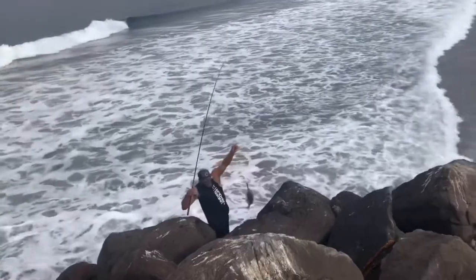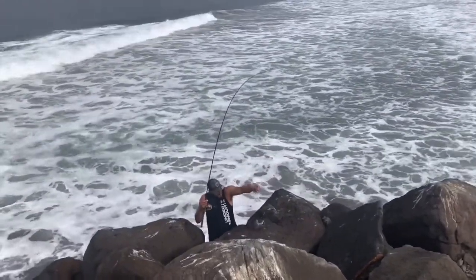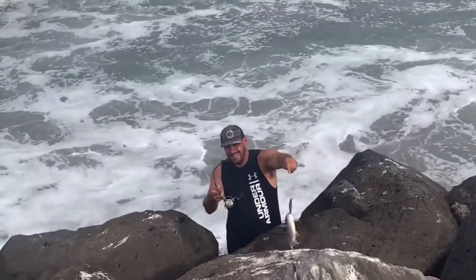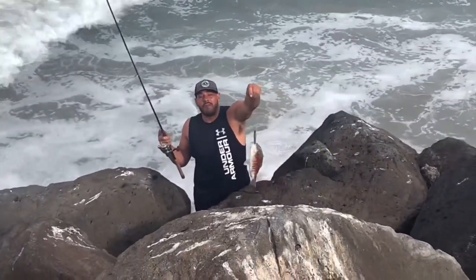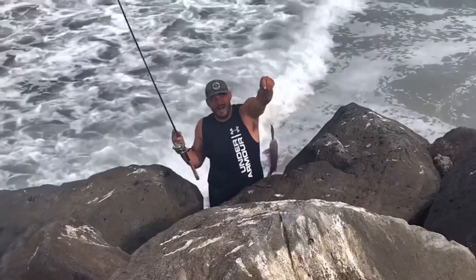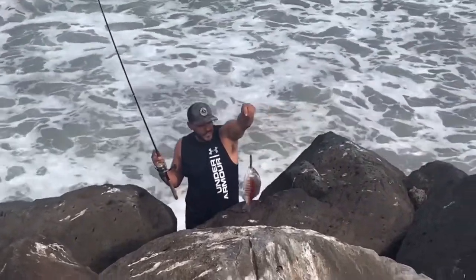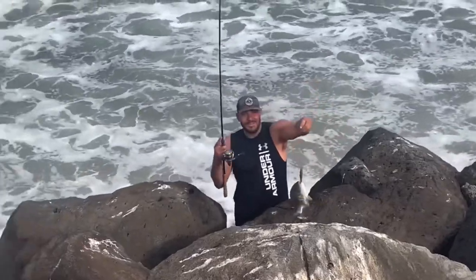That's it right there, buddy. Man, Martin, that's awesome. Lucky Craft on the third cast, baby! Hey dude, I'm getting bit too.